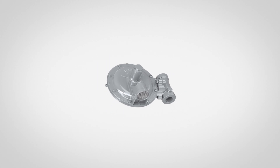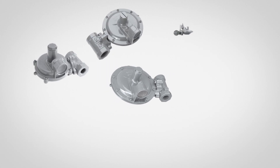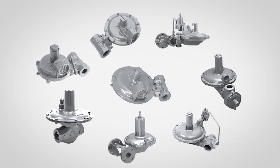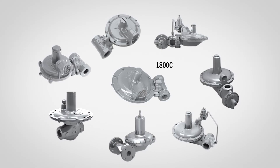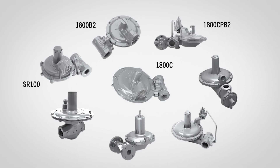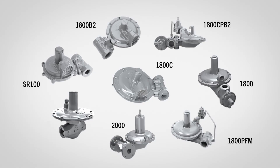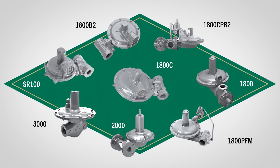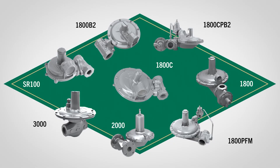To meet the diverse needs of our customers, AY McDonald's American Meter line offers a range of regulators, ensuring the right fit for every application. The model numbers and designs will remain unchanged, delivering the same trusted performance customers have relied on for years, manufactured at our facility in Tennessee and backed by AY McDonald's industry-leading experience.